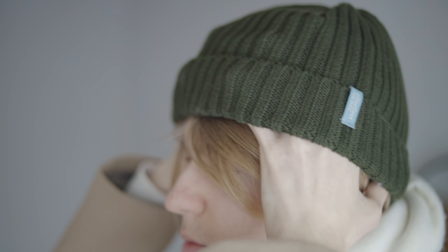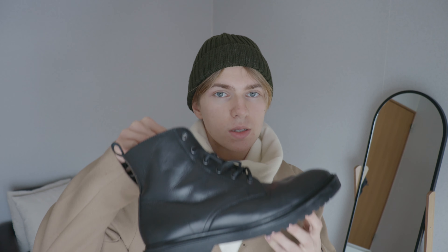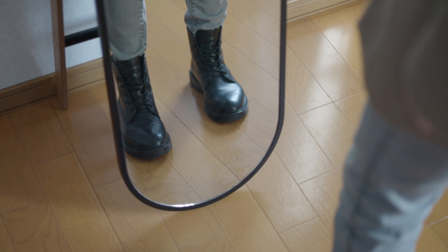To keep my head warm, I'll be wearing this beanie from a local company. I don't remember the store's name, but it's made in Japan. For shoes, I'm going to be wearing these boots from GU. They're great for winter days like today. And that's today's outfit.